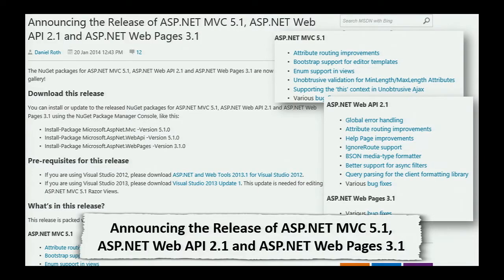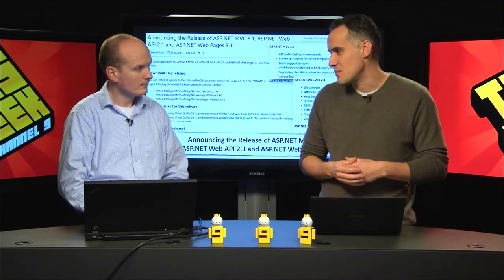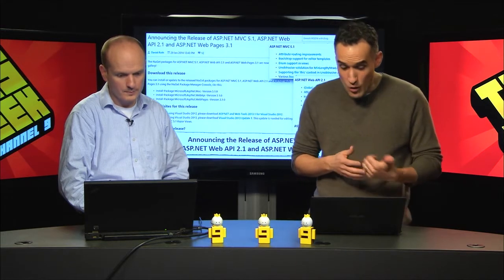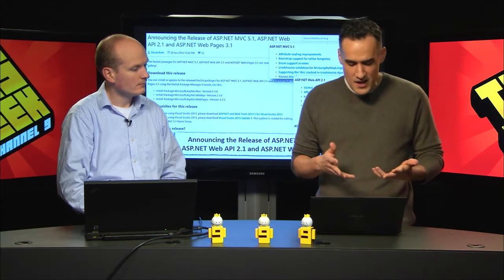The next story is the release of ASP.NET MVC 5.1, Web API 2.1, and Web Pages 3.1. A lot of different things here: attribute routing improvements, Bootstrap support for editor templates, enum support in views - so you can get a nice HTML helper for an enum to spit that out in an option list like a list of states. Unobtrusive validation for min/max length attributes. For ASP.NET Web API: global error handling, ignore route support, attribute routing improvements, and query parsing for the client library. Lots of stuff, and of course, bug fixes.